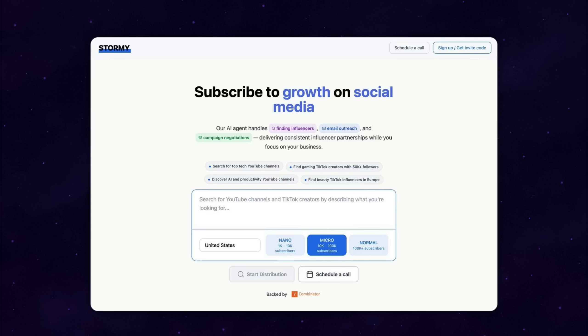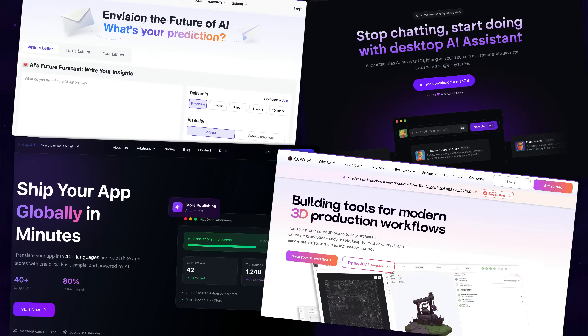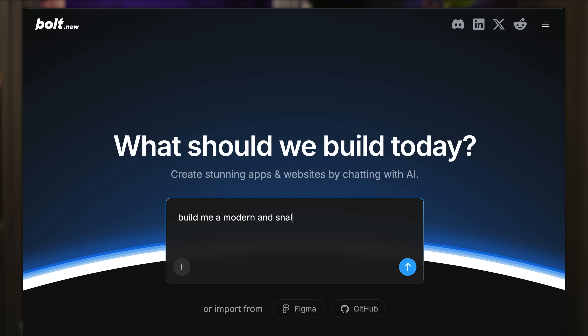Why does every single website today look like this? These are all AI-generated designs, and AI has a purple problem. Ask an AI to design a website or web app, and it's almost always going to kick out some slop that looks like Barney himself went and raised a seed round of venture capital.